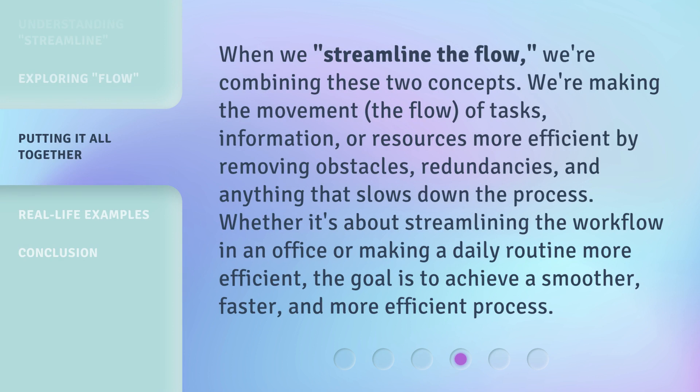When we streamline the flow, we're combining these two concepts. We're making the movement — the flow — of tasks, information, or resources more efficient by removing obstacles and redundancies.